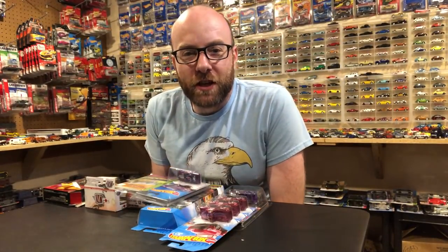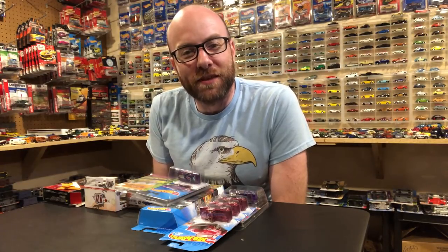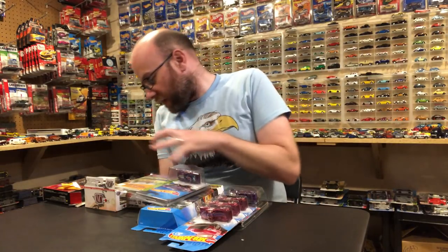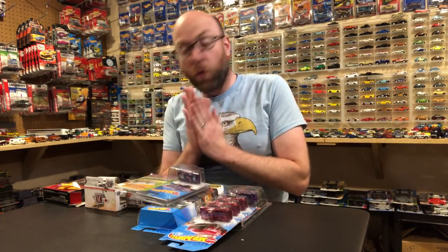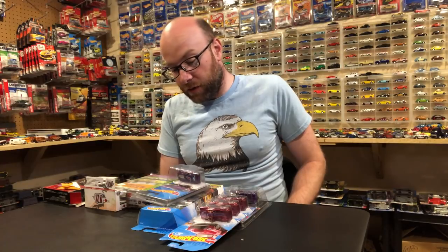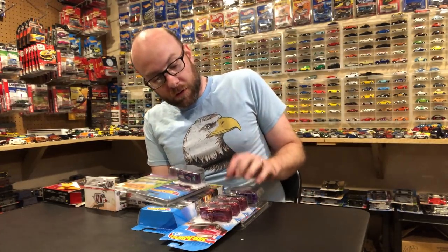Hello YouTubers, it's Champion DJK coming at you again with another weekly update video. I've got some awesome stuff to show you today — not a ton of quantity, but the quality in my opinion is definitely there. I've got a lot of cool stuff to take a look at and I'm excited to show it and get some of it opened.